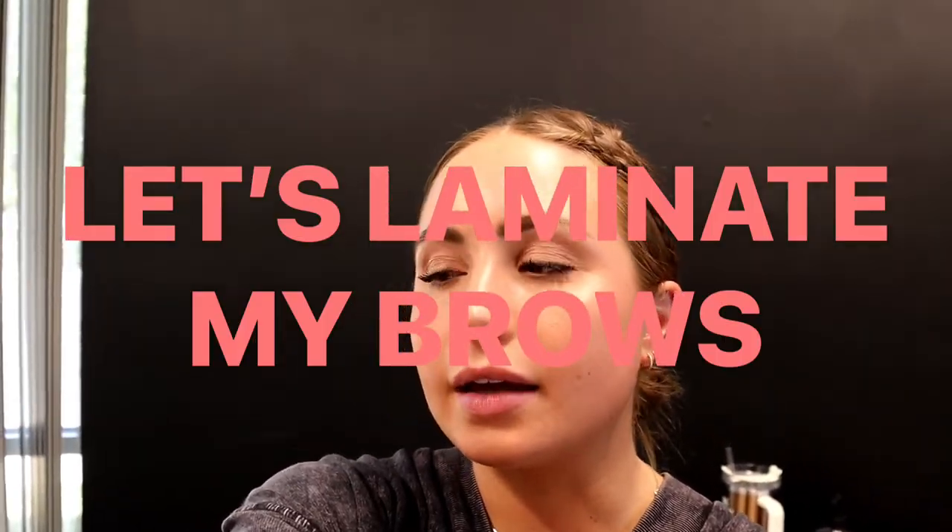I just finished up for the day but I want to laminate and tint my own brows before I leave because it's been a minute. So I'm going to hurry and laminate my brows before I go home.